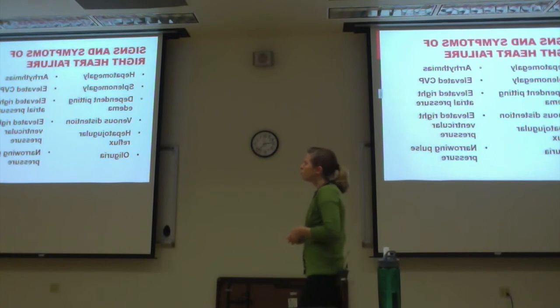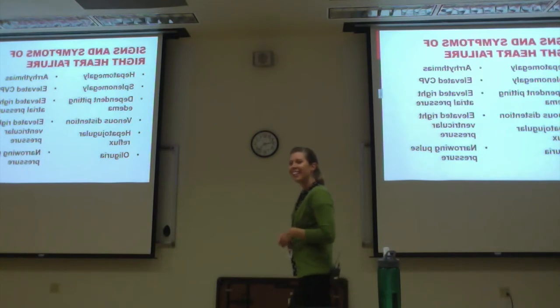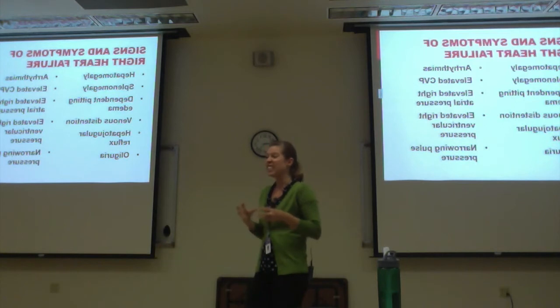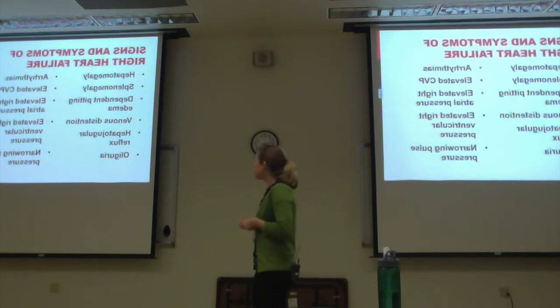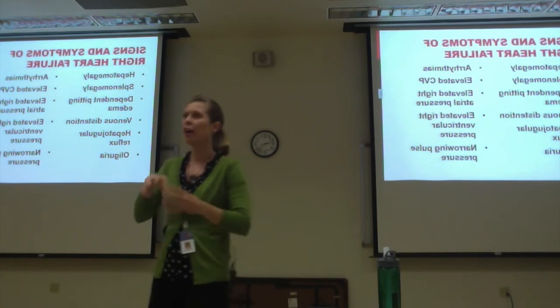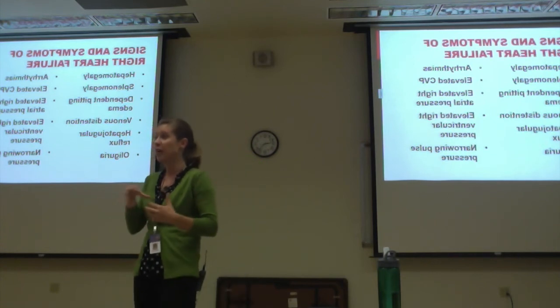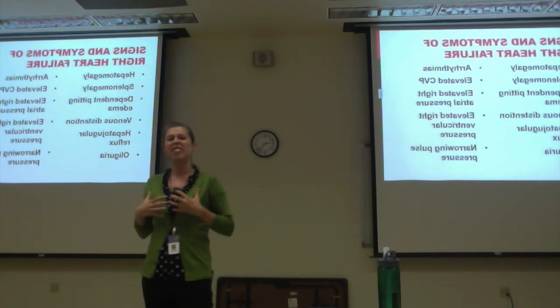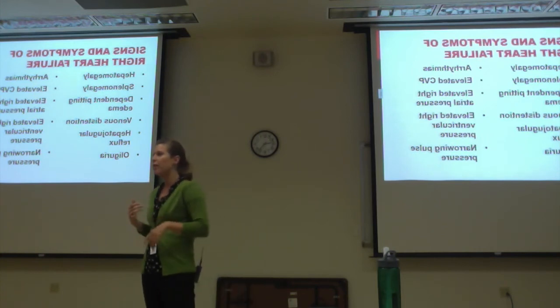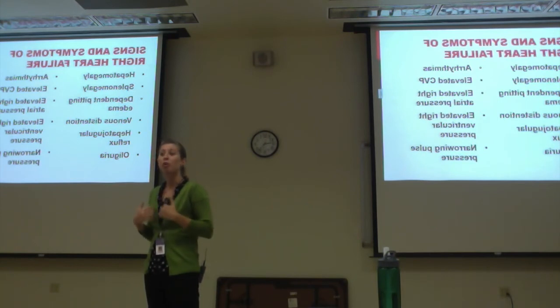Arrhythmias are present because with all that fluid, the heart is working really hard and gets irritable. Also, right heart issues often start in the lungs — if those lungs are stiff, anything that irritates the heart itself, like emphysema or smoking, affects the heart and puts it at more risk for arrhythmias.